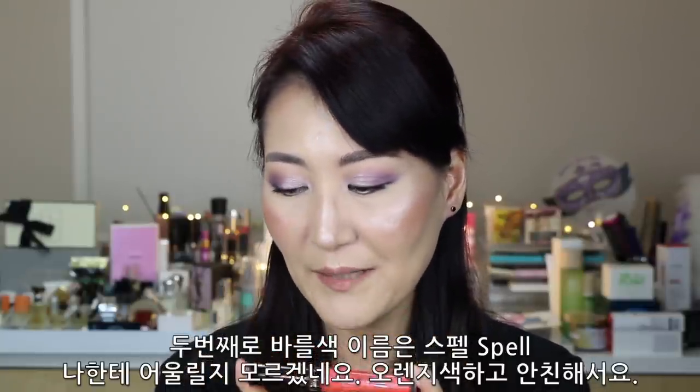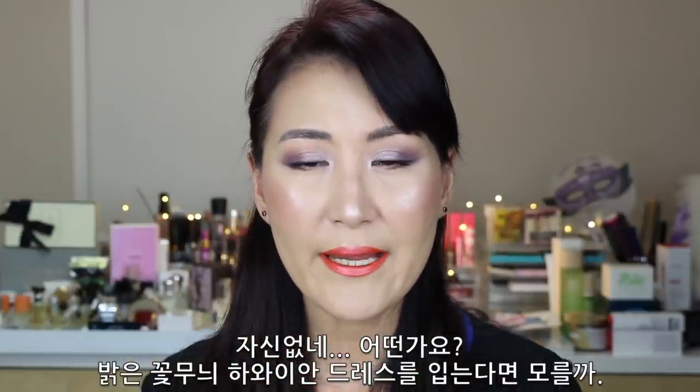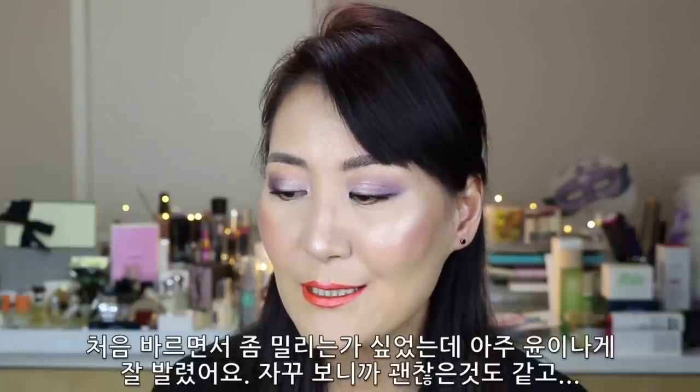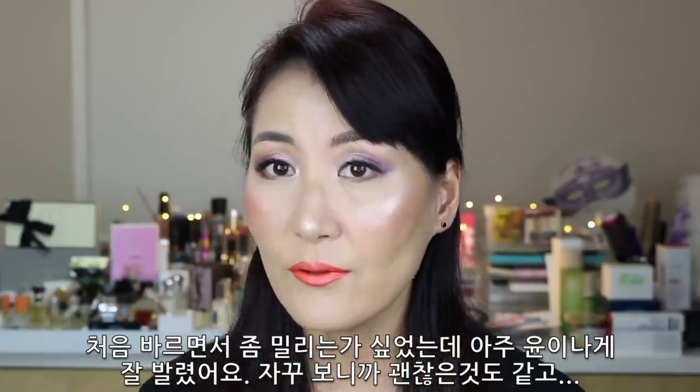The second color I'm going to try on is Belle. I don't know how it will look on me because I'm not really a fan of orange lip shades. This is my first time ever putting an orange lip color on my face — Nikkie, you made me do it! I have to say, it applied very evenly and beautifully. I thought it might get a little streaky, but when I applied it, it has a beautiful sheen on the lips. As I look at it more and more, I'm actually enjoying it.